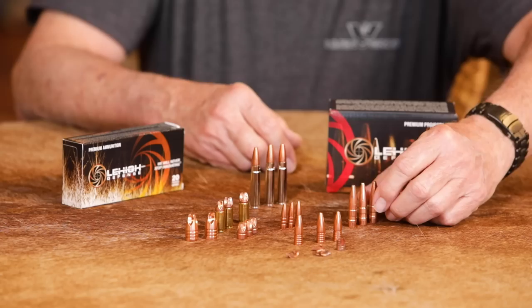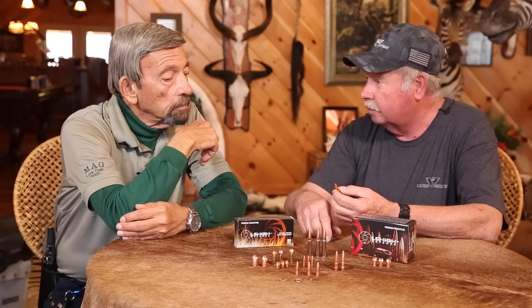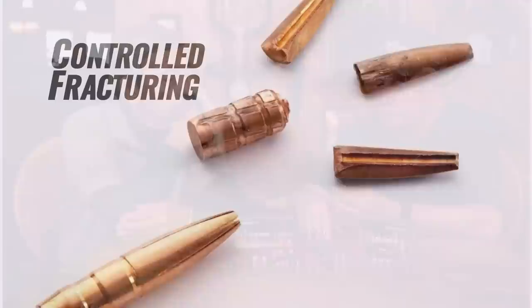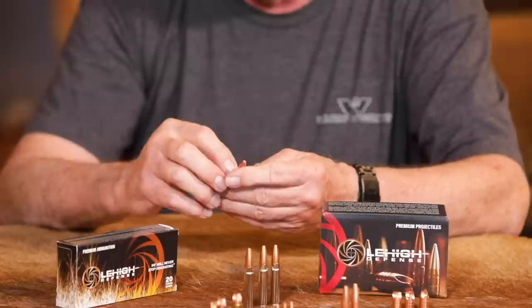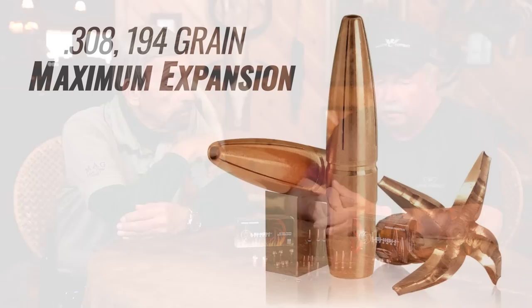The other technology is this bullet that does something similar, but it's designed for subsonic. Even though it's only being launched at around 1,050 feet per second to stay subsonic out of the 300 Blackout, it sheds three large 30 grain petals and then the 106 grain base continues on. So even though it's subsonic, it's a very, very deadly bullet for self-defense or shooting game.